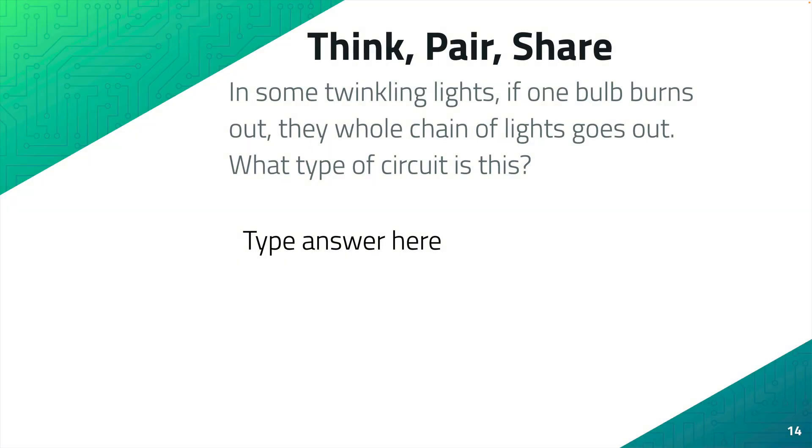Think Pair Share. In some twinkling lights, if one bulb burns out, the whole chain of lights goes out. What type of circuit is this? Completely answer the question and explain your reasoning.